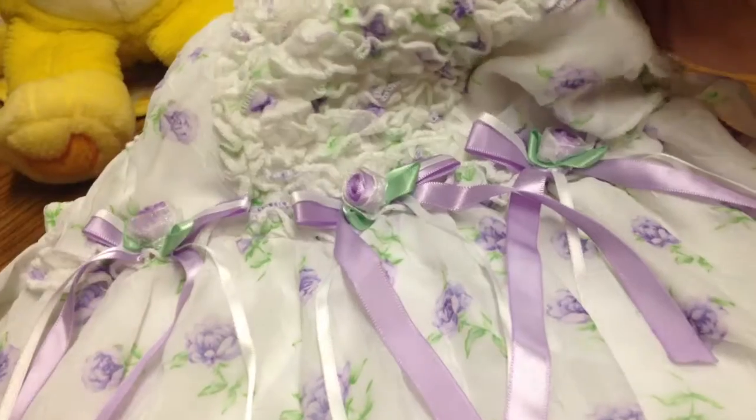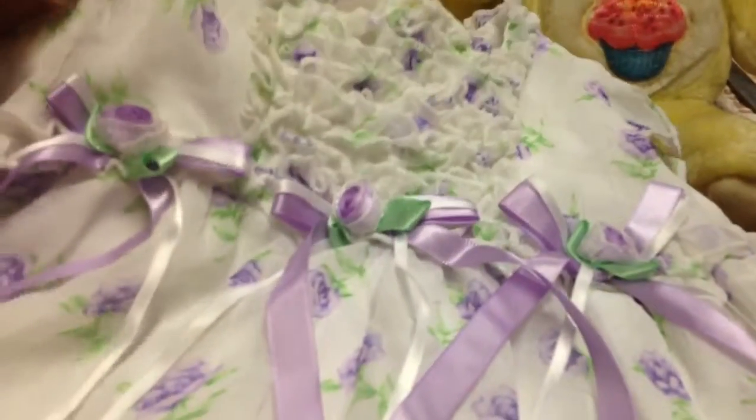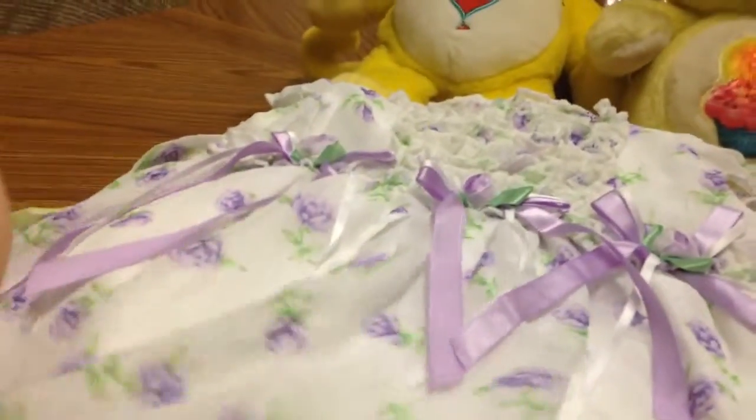It is a George brand dress and it has three bows on it. I love it, I think it's absolutely gorgeous. It's chiffon, and I thought that would fit Fiona perfect, and it's got the matching bloomers.